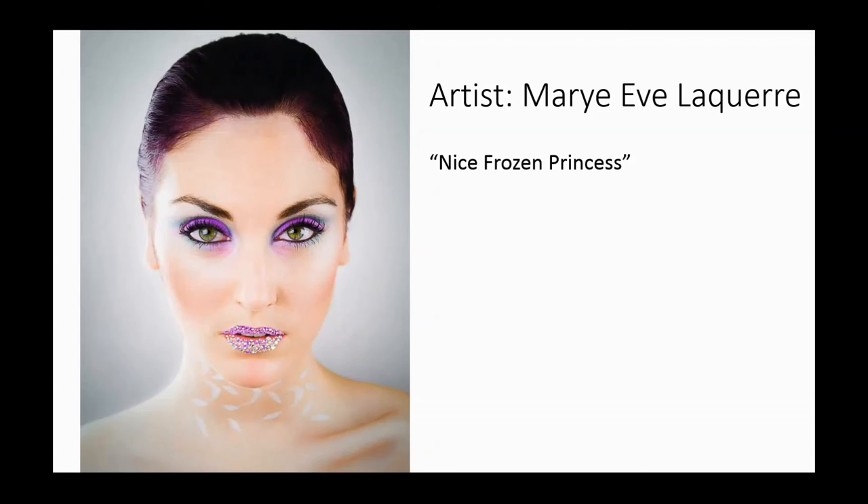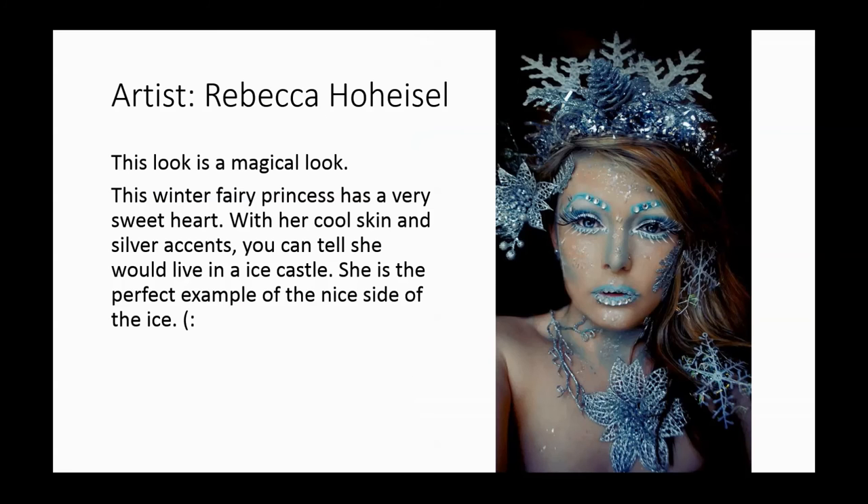Okay, some really good feedback there. Thanks, guys. Let's move on to our final finalist, Rebecca. Azzy, we will start with you.